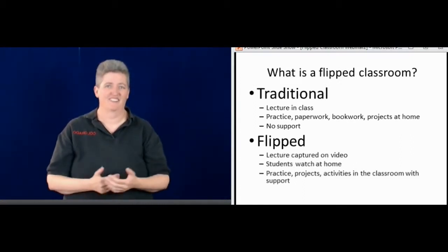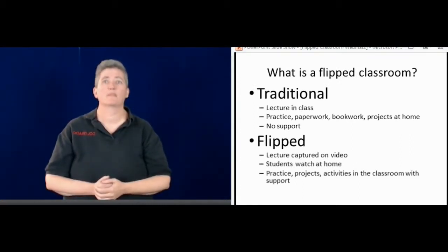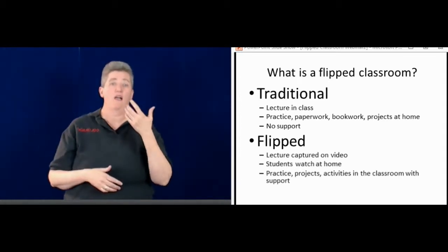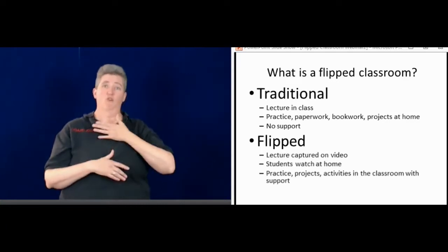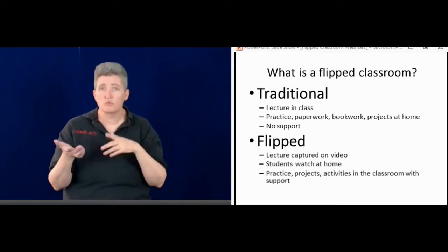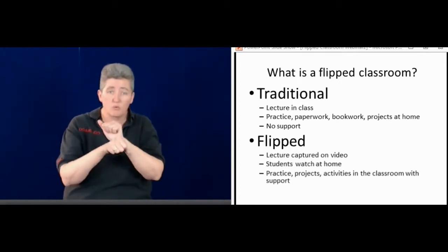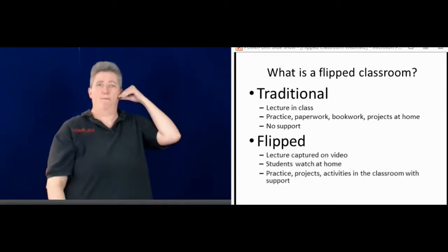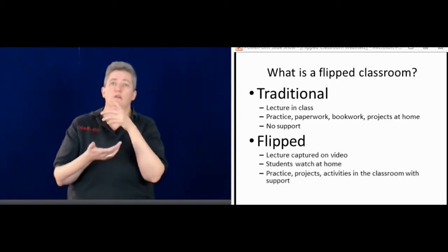First I'll talk about what a flipped classroom is. When you think about a traditional classroom, you think about a teacher standing in front of the classroom, lecturing, having the students do some paperwork, some drills, some classwork, and then having homework as well.